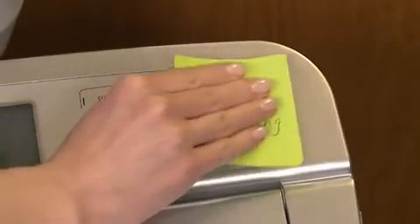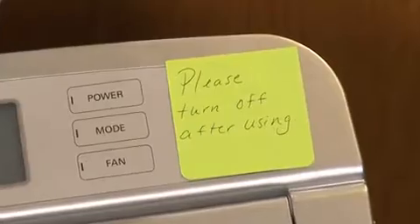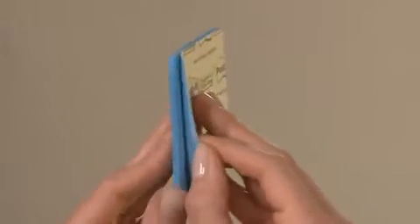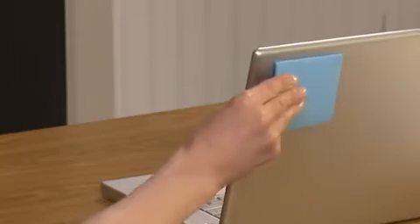Post-It Full Adhesive Notes have full adhesive across the back of each note so the whole note lies flat with a non-stick edge for easy removal. You can also stick the entire pad by removing the last two sheets, so you always have a note where you need it.